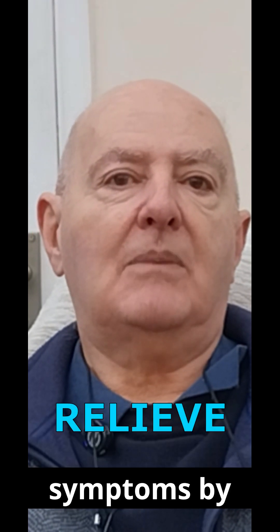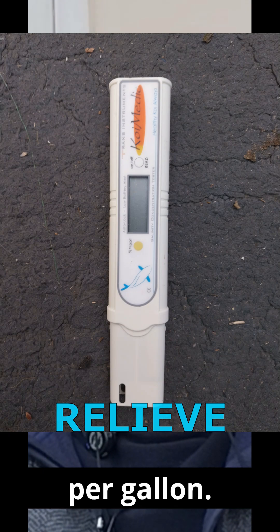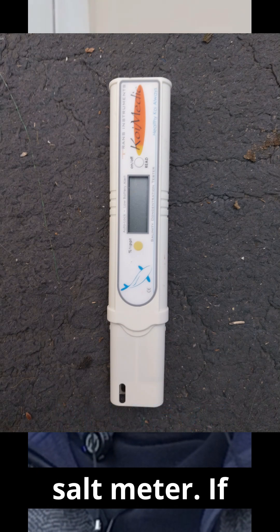You can relieve the ammonia and nitrite symptoms by adding salt at half an ounce per gallon. Please use a salt meter.